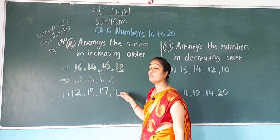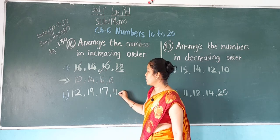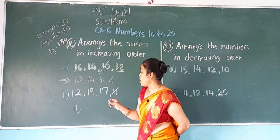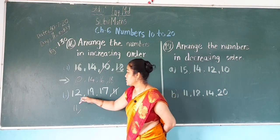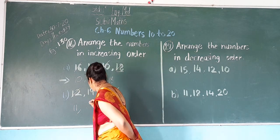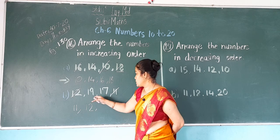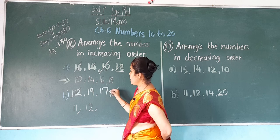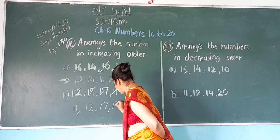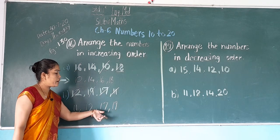We have to find the small number, bigger number, bigger number in these 4 figures. 11 is the smallest. Write down 11. Now from 12, 19, and 17 — 12 is the smallest. Cut it and write down 12. From 19 and 17 — 17 is smaller. Cut it and write down 17. At the last, 19.